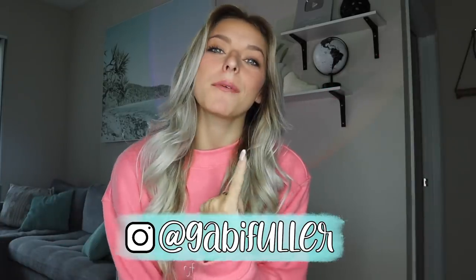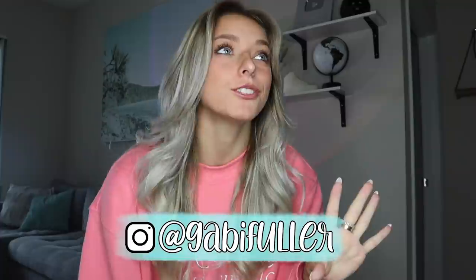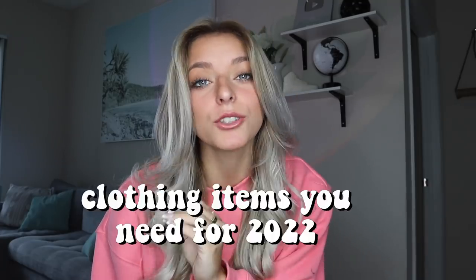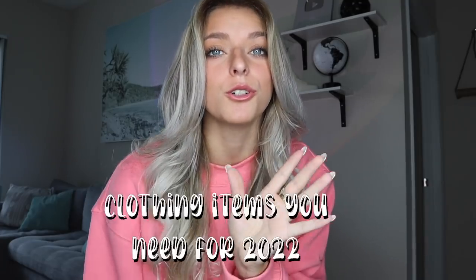Hello, welcome back to my channel! I'm Gabby — if you didn't know, now you know. I'm way too excited for this video because it's been so long since we've done a clothing haul on this channel, and these are clothing items you need in your closet for 2022 because they're just amazing.